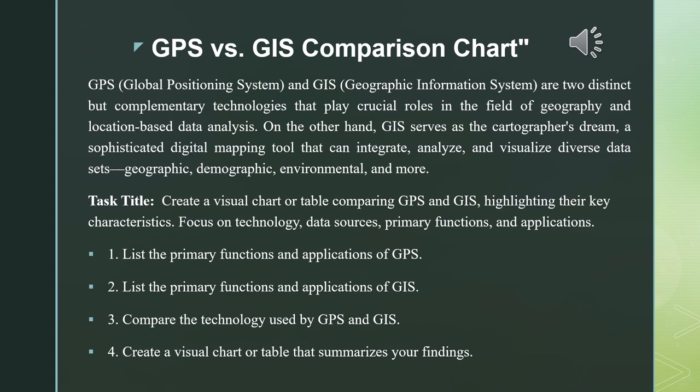Now we're going to move on to the innovative tools that have been contributing to the field of geography for many years. We have the GPS and the GIS. When we talk about GPS, we're talking about something that has to do with the field of geography and location-based data analysis.